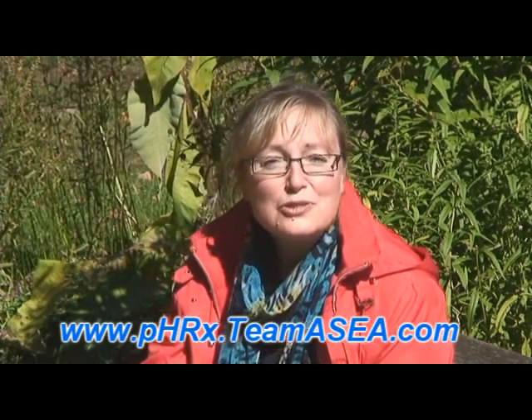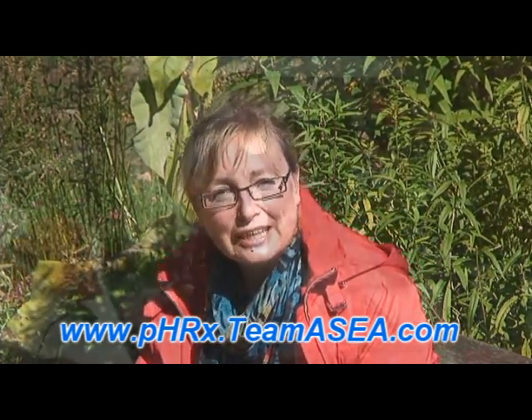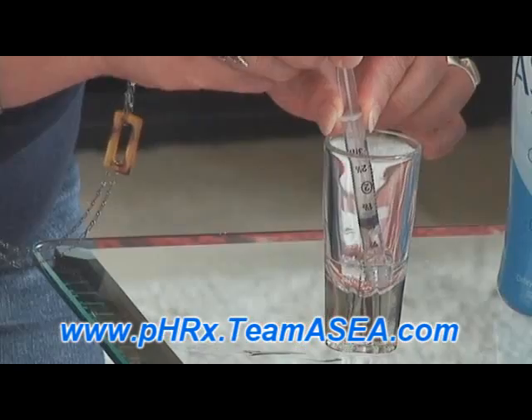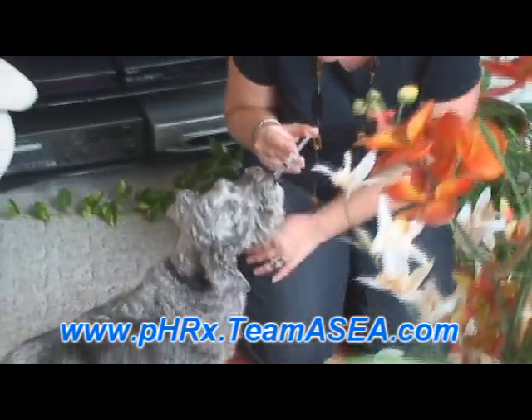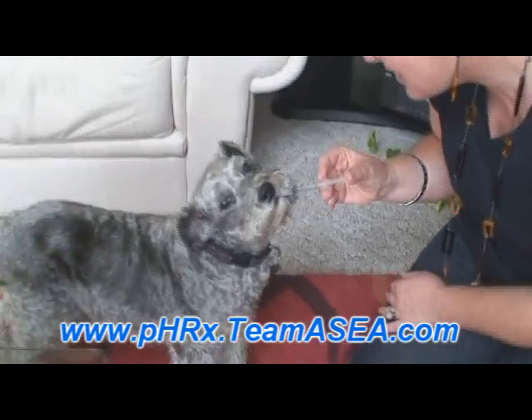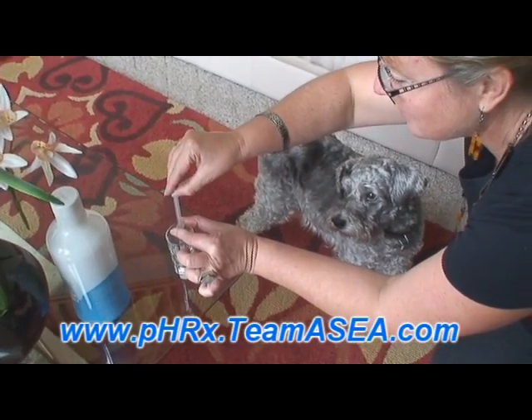That gentle solution we began to give to Tessie in just a little syringe, and also as a topical spray on any exposed skin. It suddenly began to show signs of revival for this dog. We really thought she was at the end of her journey ten months ago.